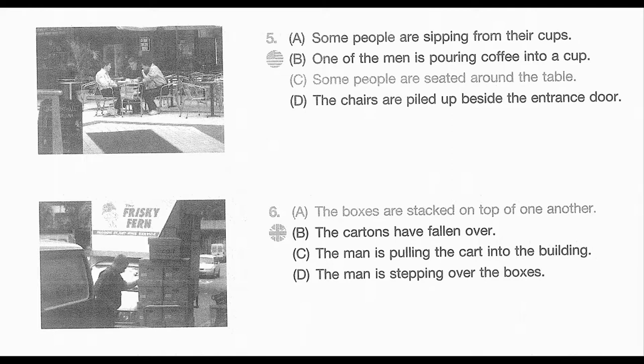Number 6. Look at the picture marked number 6 in your testbook. A. The boxes are stacked on top of one another. B. The cartons have fallen over. C. The man is pulling the cart into the building. D. The man is stepping over the boxes.